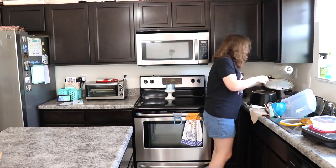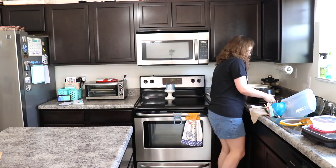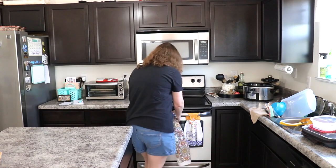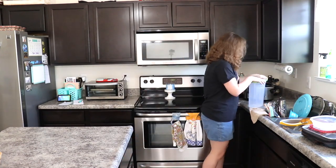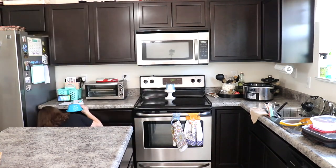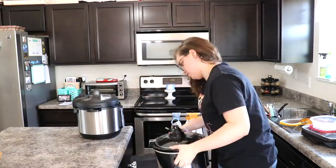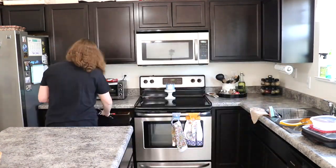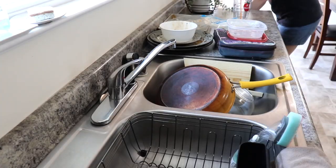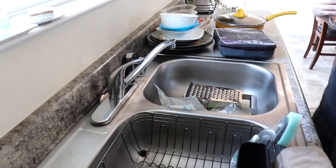Now that everything was picked up, I started on the dishes by putting away the clean dishes first, before washing the dirty ones.